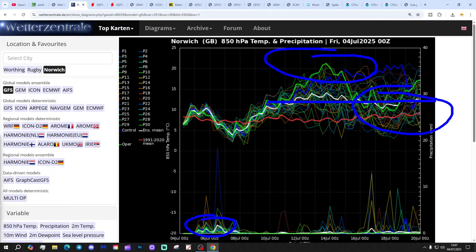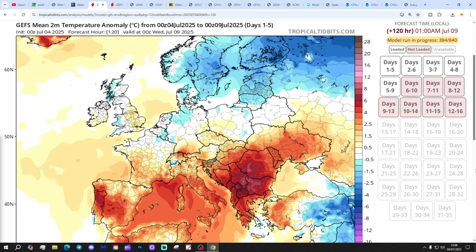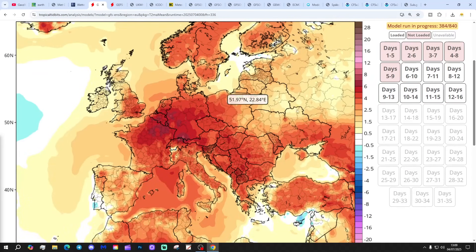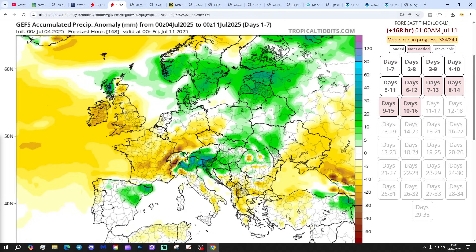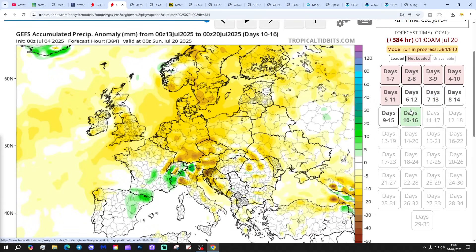Precipitation-wise, some showery bursts coming up over the weekend, then lots of dry weather through the 2nd week of the month, with maybe a little more showering in the 2nd half of the month. Of course, that's a long way off in extended range. The temperature anomaly is close to average in the next 5 days, but check out the 10th to 14th day temperature anomaly — a much more clearly defined warming trend. Precipitation anomaly: largely drier than normal to the 7th of July, staying largely drier than normal out to the 20th of July in the 10th to 16th day timeframe.